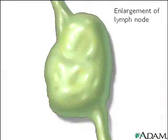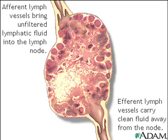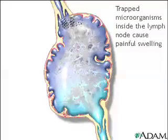Here's an enlargement of a lymph node. To better understand its function, let's take a look at a cut section. Afferent means towards — afferent lymph vessels bring unfiltered fluids into the lymph node to be filtered. Efferent means away from — efferent vessels carry clean fluids away from the lymph node and to the cardiovascular system, where it helps form the plasma in the blood. Overall, it works like a biological filtering system.